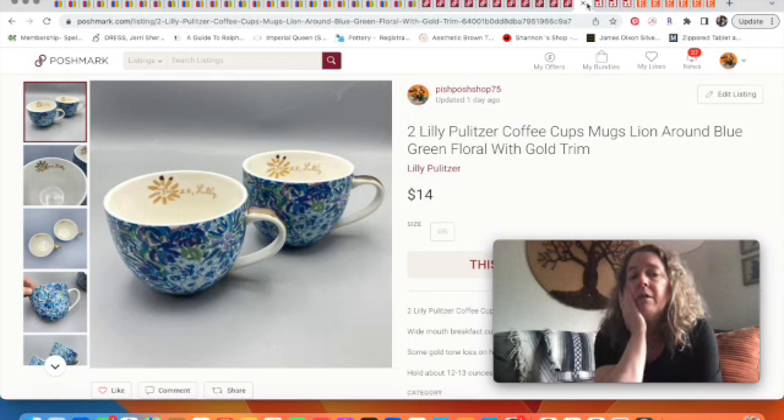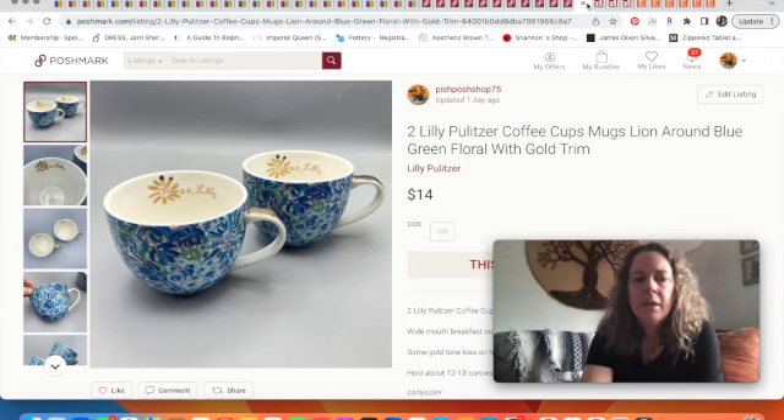Lily Pulitzer again — I should have looked these up at the thrift store before buying, but I grabbed them and listed them. They weren't selling for much anywhere. I had them on eBay as well, but they sold here on Poshmark for $14.